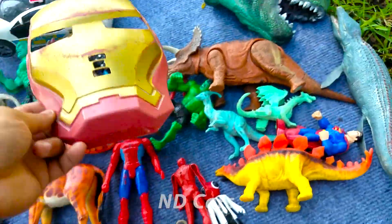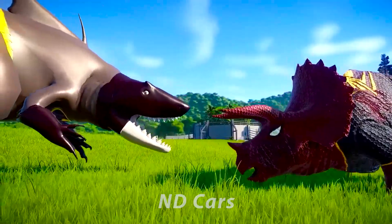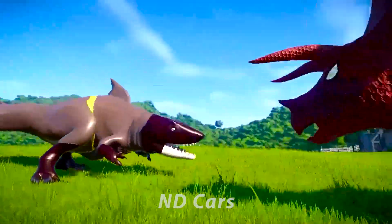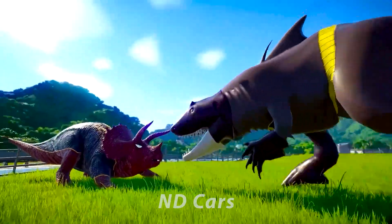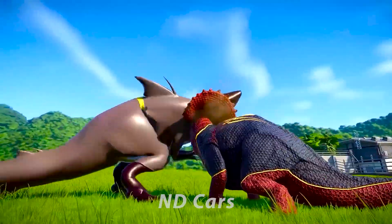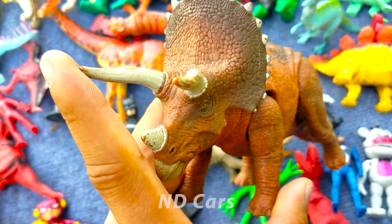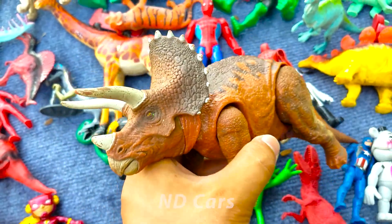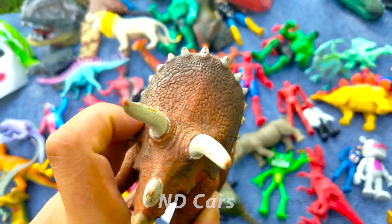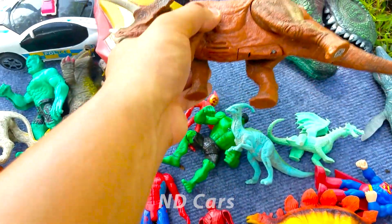Nhìn quá là đã các bạn. Đây một con khủng long Triceratops các bạn ơi. Một con khủng long tam giác sừng nha, ba sừng các bạn ơi. Hai cái sừng trước khá là dài, một cái sừng ngay đầu mũi các bạn. Hai cái sừng này có thể dài đến tới 1 mét, đâm xuyên qua một con khủng long khác nha. Trên đầu nó còn có một cái mang, xung quanh cái mang này cũng rất là nhiều gai luôn.